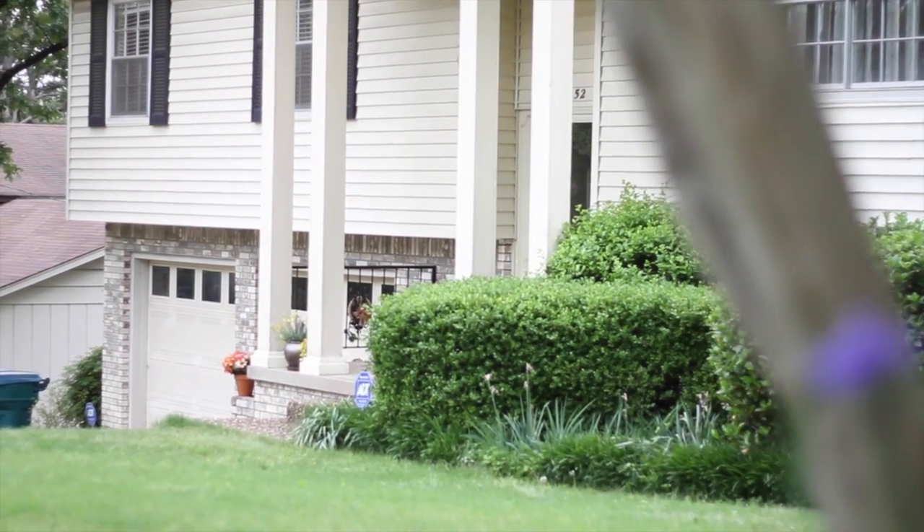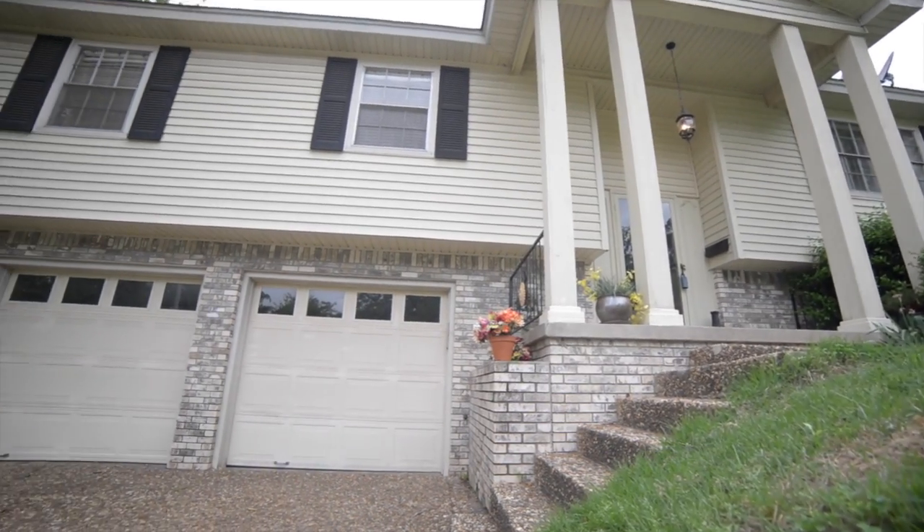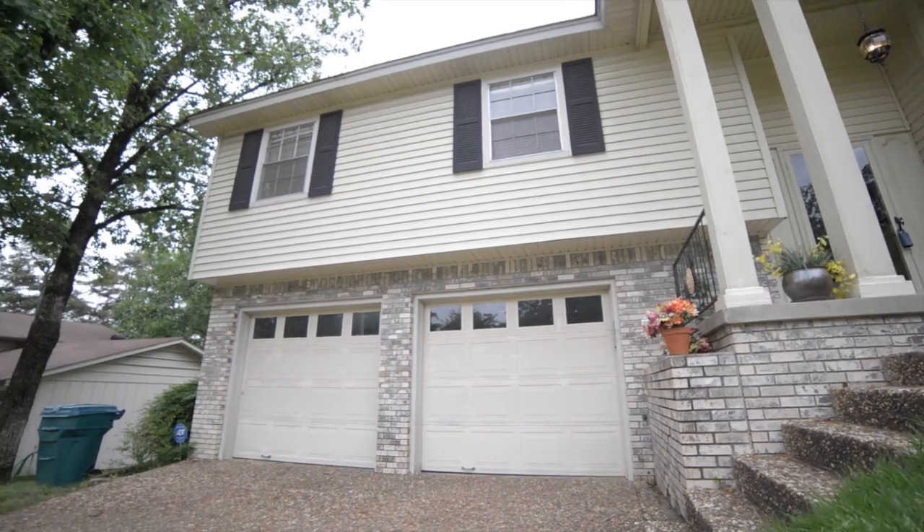52 Kings Park Road is a fabulous family home with the open floor plan you've been looking for, located in a nice convenient location in West Little Rock.